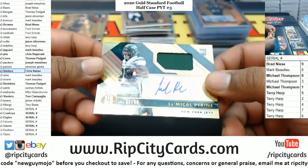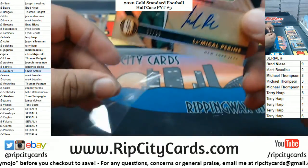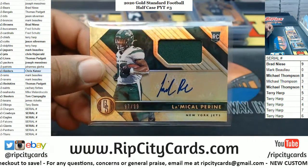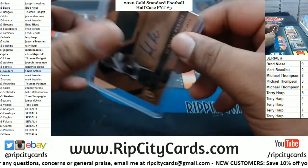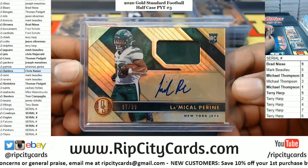Jets did some damage — LaMichael Perrine. Jets not only get their top two rookies, but arguably the greatest player in franchise history — my God, Chris Fitz, welcome back with a bang. LaMichael Perrine, RPA to 99, and that's going to do it.